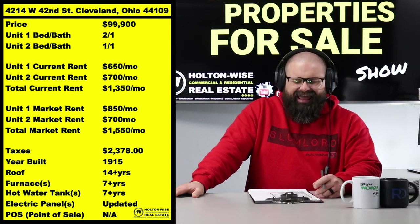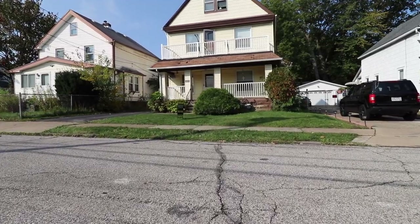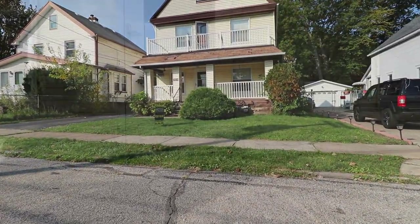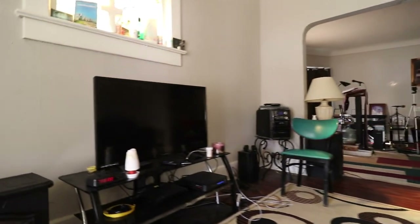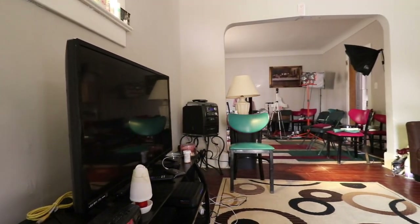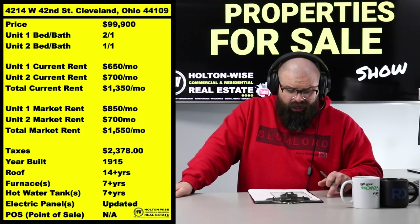Priced this bad boy at $99.9k. We got two tenants in the building already. This is under full Holton Wise management, getting all that passive management experience. Already got folks living there now. We've had this building in our portfolio for quite some time.